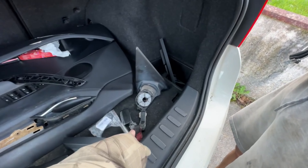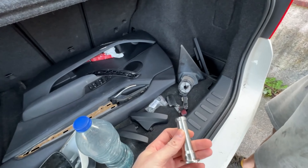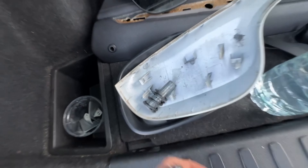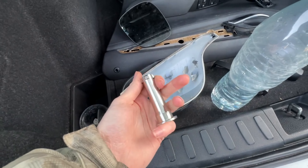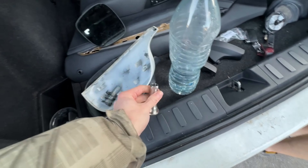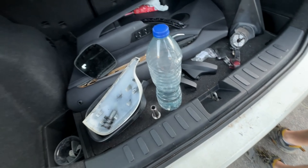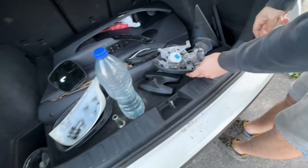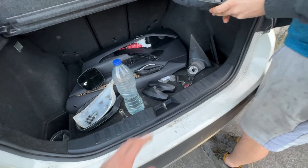These little clips here have snapped - it's been hit and they snapped. You can literally just buy one of these to replace it, which I didn't know but I do now. That should save us a couple of quid on that.